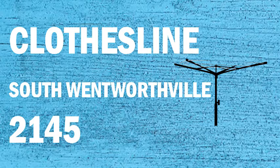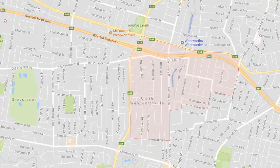Looking for a new clothesline or washing line in the South Wentworthville area of Sydney? Lifestyle Clotheslines can help. We service the complete South Wentworthville area and offer a supply-only or supply-and-installation service if you need help installing your new clothesline or washing line.